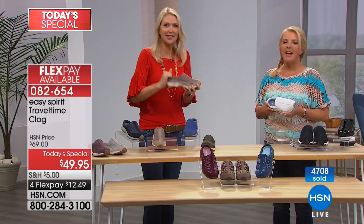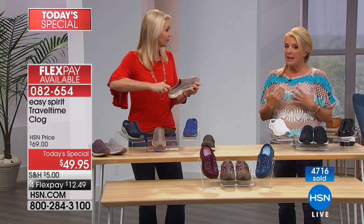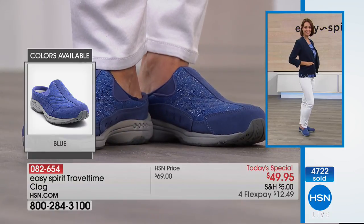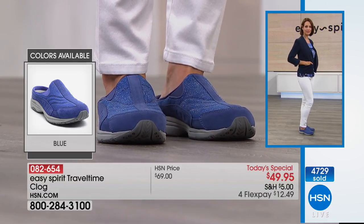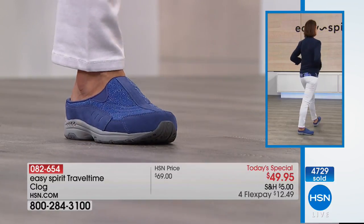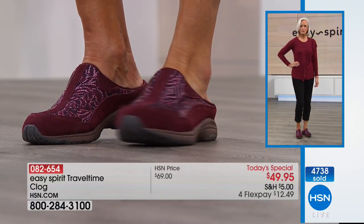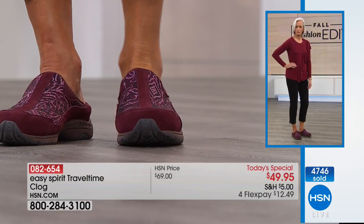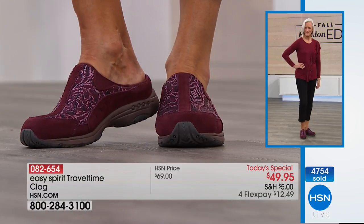When you hear 'clog' you might think heavy like cement blocks on your feet, but these are not like that. They custom-surround your foot perfectly. The open back means your foot is more comfortable — not surrounded by material. And it elevates these above a sneaker, giving you all the comfort of a lace-up with the ease of slipping on. The open back also adds style and breathability — especially great in warmer weather.